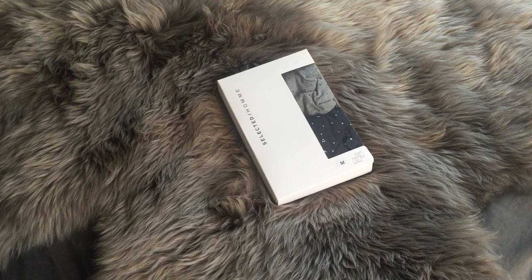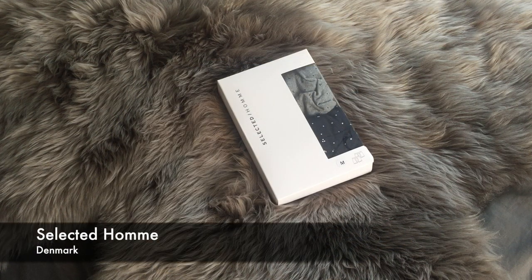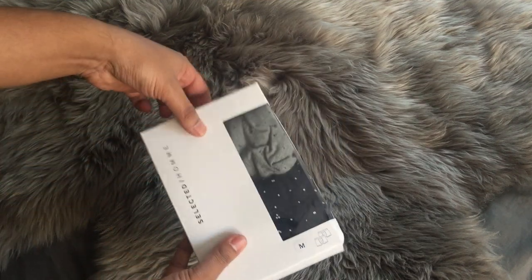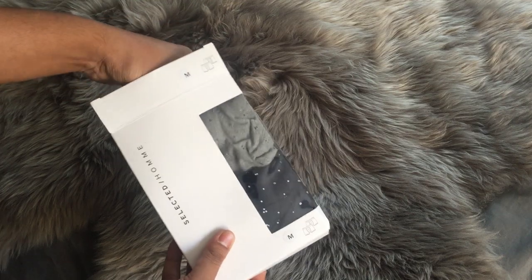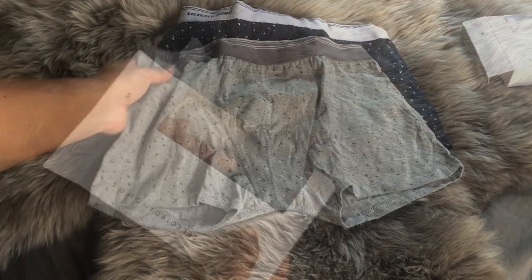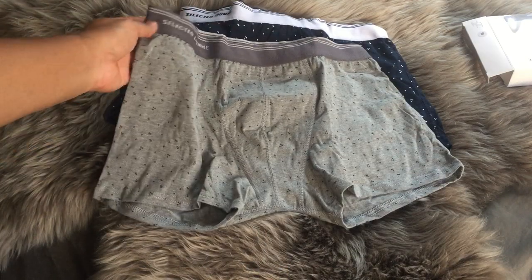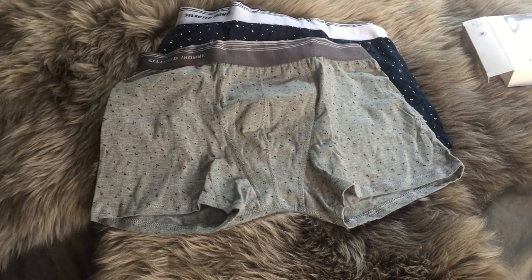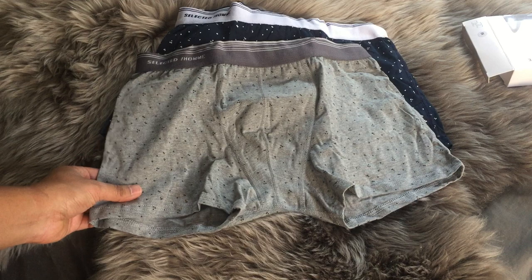Next up, we do have a two pack in a box from Selected Ohm, which is a Danish brand. Selected Ohm on the side of the waistband. Super soft, actually — these all feel great.